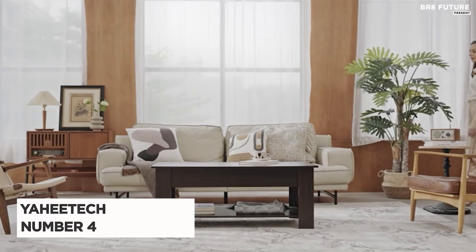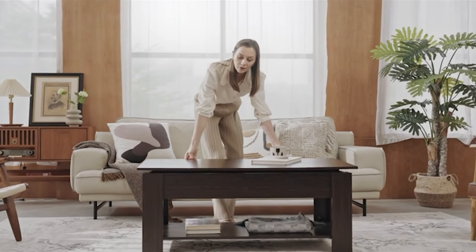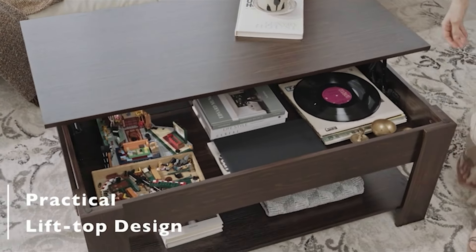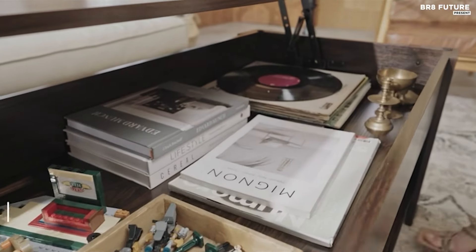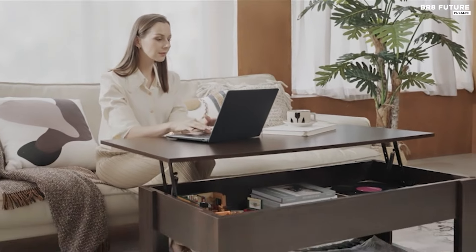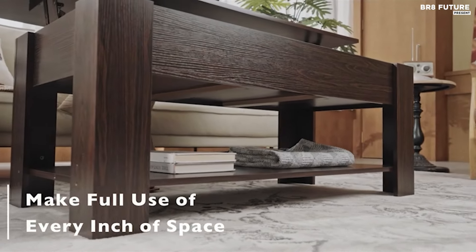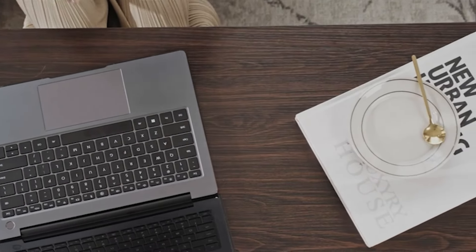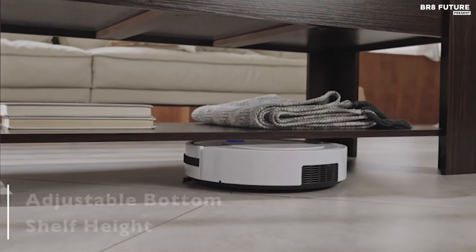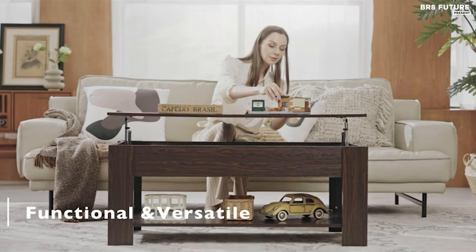The Yahitec Lift Top Coffee Table stands out as a versatile and practical addition to any living space. Its rectangular shape and engineered wood top offer a sturdy surface for various activities. The frame, made of both engineered wood and metal, ensures durability and stability with an item weight of 60.3 pounds. Featuring a spring lift mechanism, this coffee table effortlessly transforms into a spacious working or dining surface, measuring 47.5 by 23.5 inches. The tabletop smoothly adjusts from 19.5 to 25 inches.